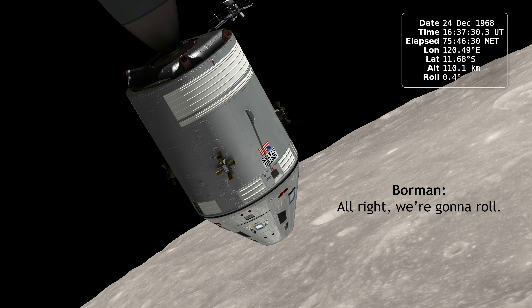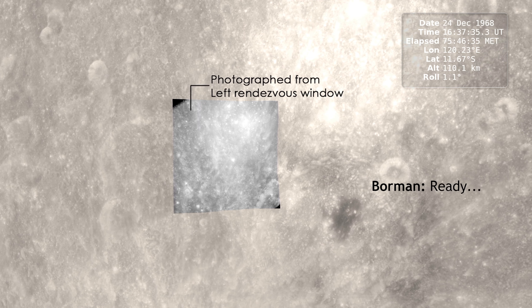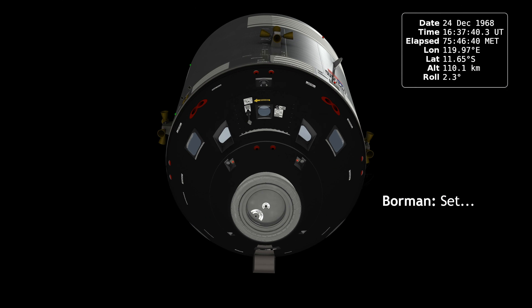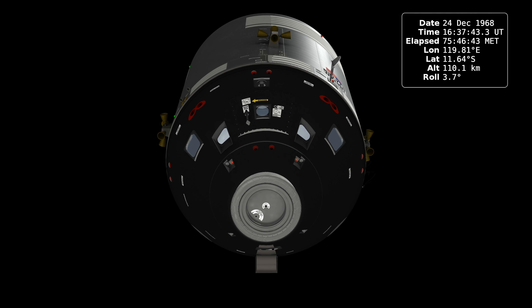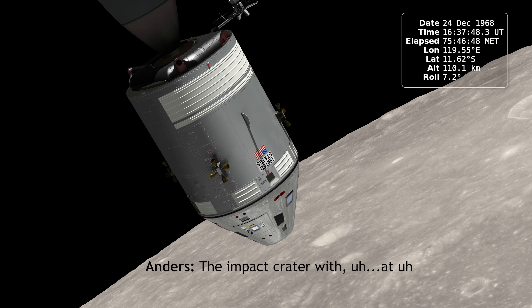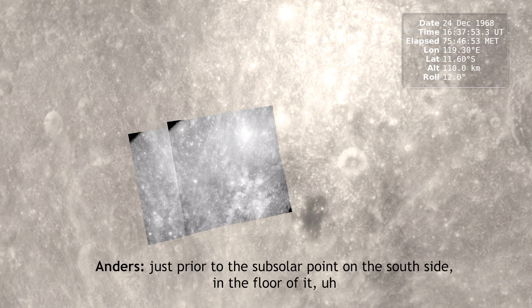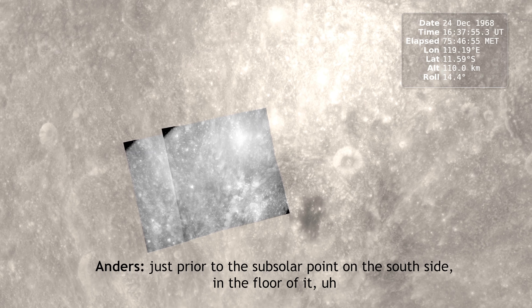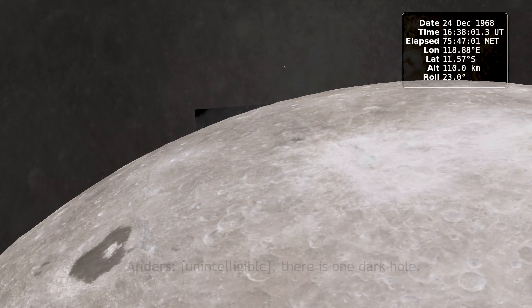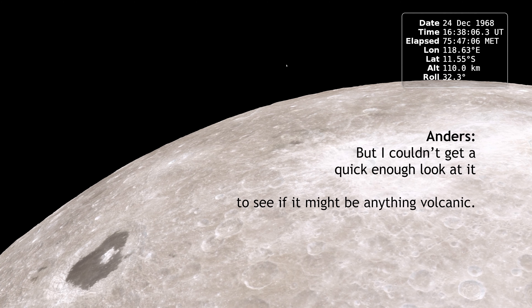All right, we're going to roll. Ready? Set. The impact crater was at just prior to the sub-solar point on the south side and the floor of it, nearly even if there is one dark hole. But I couldn't get a quick enough look at it to see if it might be anything volcanic.